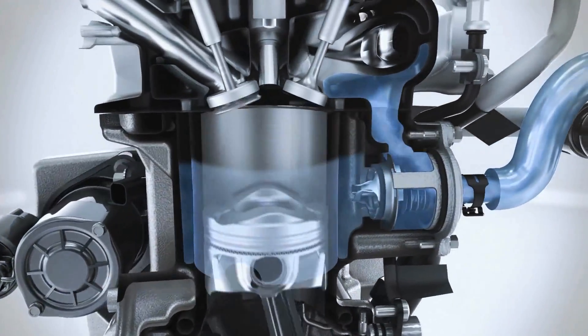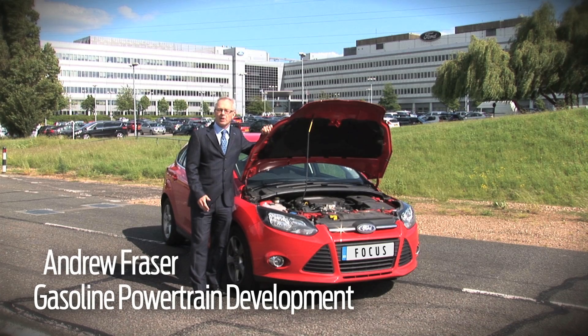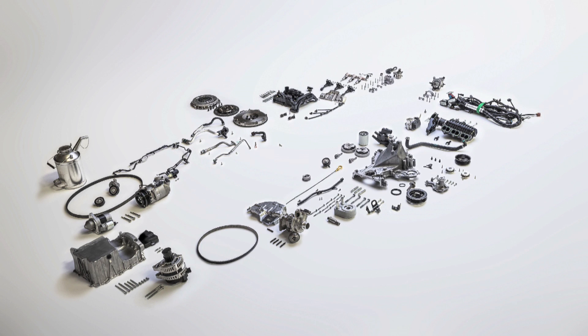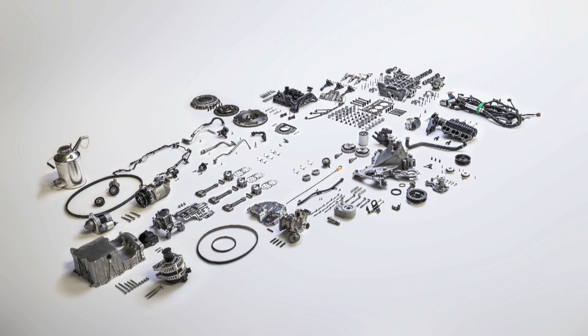One of the great successes of the One Liter is that it's truly a complete clean sheet-of-paper design. Engineers were able to use their creativity and really push the boundaries in many different directions simultaneously.